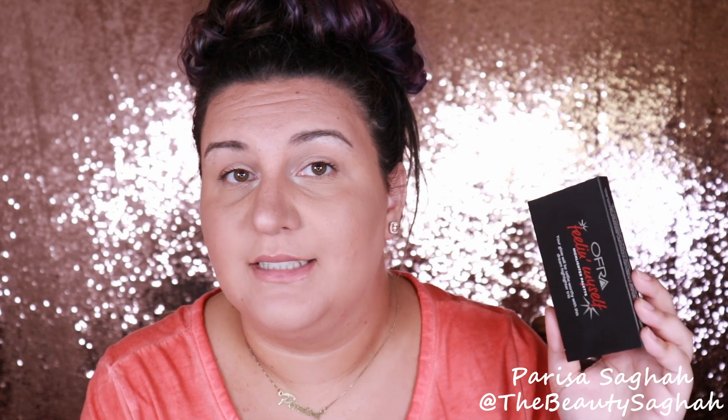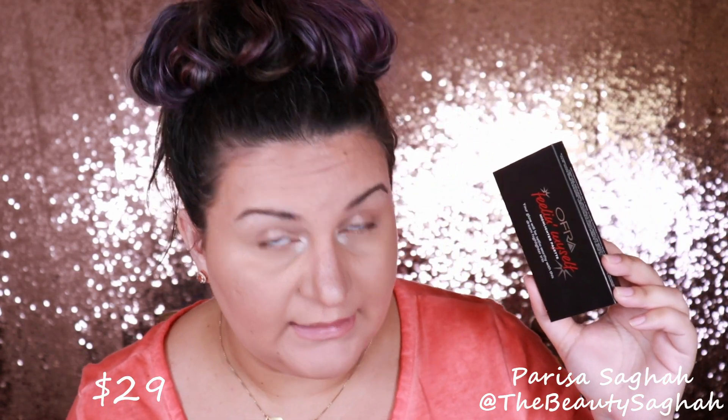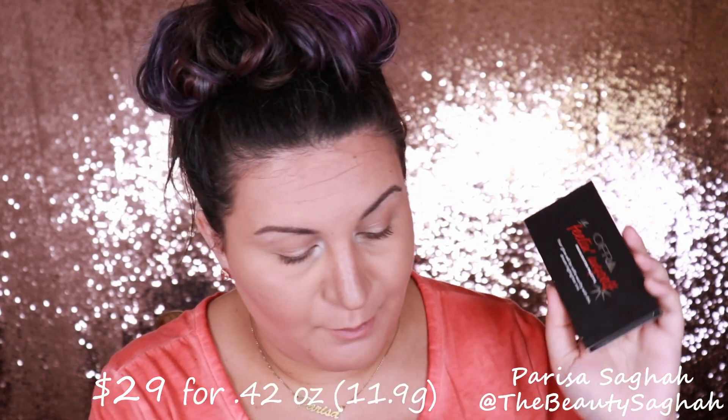The Feelin' Myself Highlighter Set consists of three mini highlighter shades in the colors Blissful, Pillow Talk, and Rodeo Drive. The palette is compact, includes a mirror, and is ideal for traveling or for an on-the-go glow. I ordered mine from Ulta.com. It is an Ulta online exclusive, but you can also find this on OfraCosmetics.com. It retails for $29 and you are getting 0.14 ounces of each shade, so the net weight of this is 0.42 ounces.